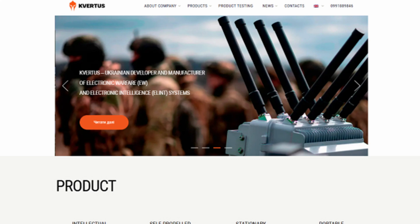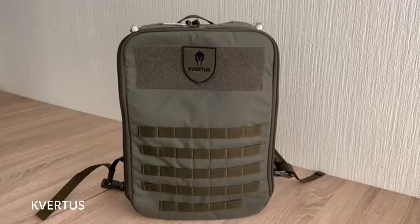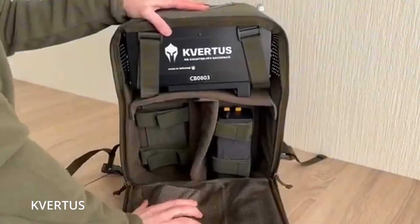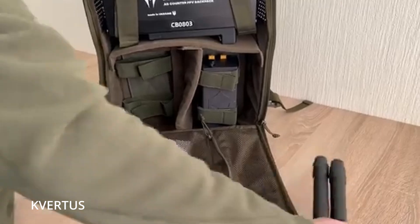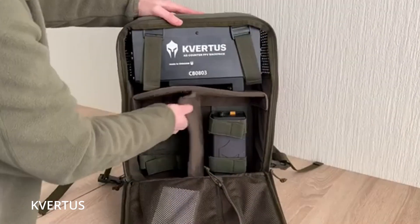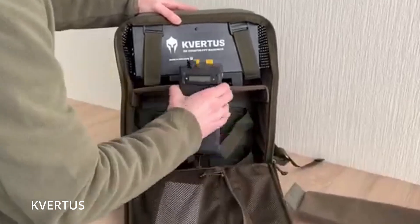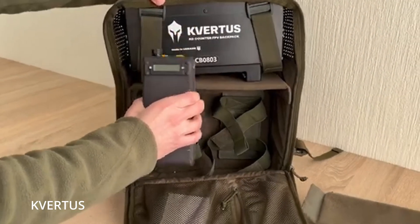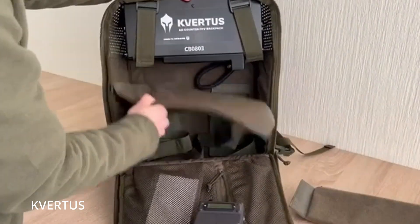Ukraine has also homegrown counter-drone systems that are far cheaper than the American-made backpacks. Ukrainian company Kvartis makes the M50 counter-FPV drone backpack — a portable, double-band FPV drone jamming system designed to be worn on a soldier's back. It has an omnidirectional UAV blocking range of 150 meters, and they're only about $7,000. They also have more expensive EW backpacks that jam both FPV drones and bomb-dropping drones like the DJI Mavic. With a range of 150 meters, a single M50 backpack could protect a platoon-sized element of 30 soldiers — or definitely a squad of 10.